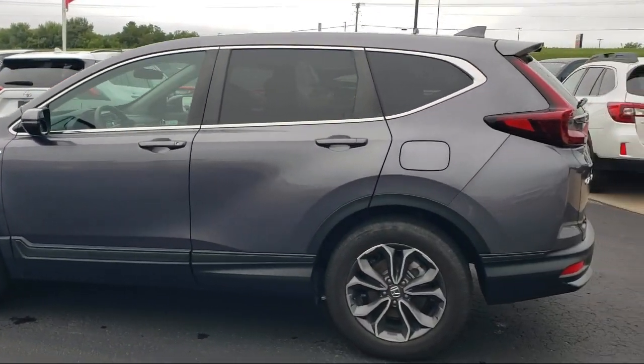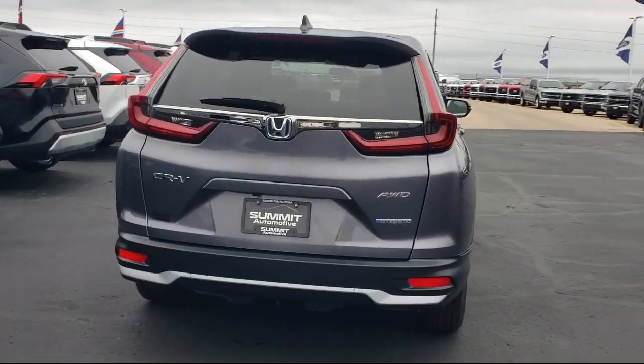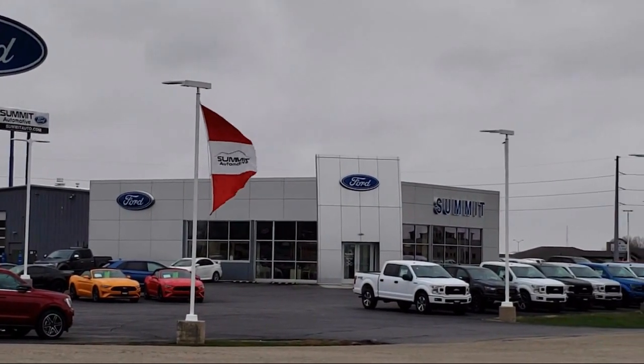It comes equipped with rear view camera, Apple CarPlay and Android Auto, rear spoiler, speed sensing steering, auto high beam headlamp control, and alloy wheels.